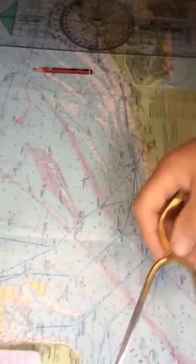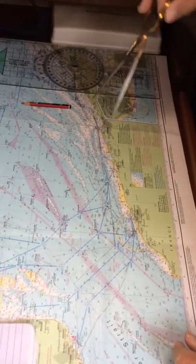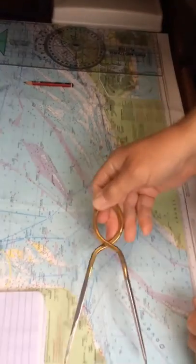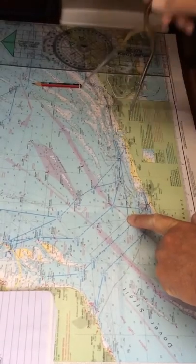Here we are in Dunkirk and we're going to be motoring because it's going to be very still, hardly any wind at all. We'll be lucky if we do five knots. So if we're leaving Dunkirk here, that's ten nautical miles — that's two hours. So really five hours until we get to the shipping lanes.